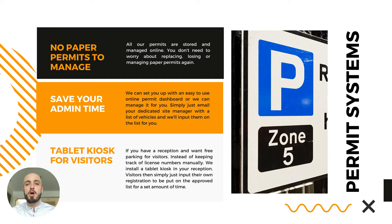There'll be no paper permits to manage — it's all done online and you just enter registrations onto an online dashboard, which saves a lot of admin time. You can also send the registrations to your dedicated site manager so you don't need to do any admin. We can also set up a tablet kiosk in your reception, where customers and staff can enter their vehicle registration and the amount of time they're going to be parked on site.